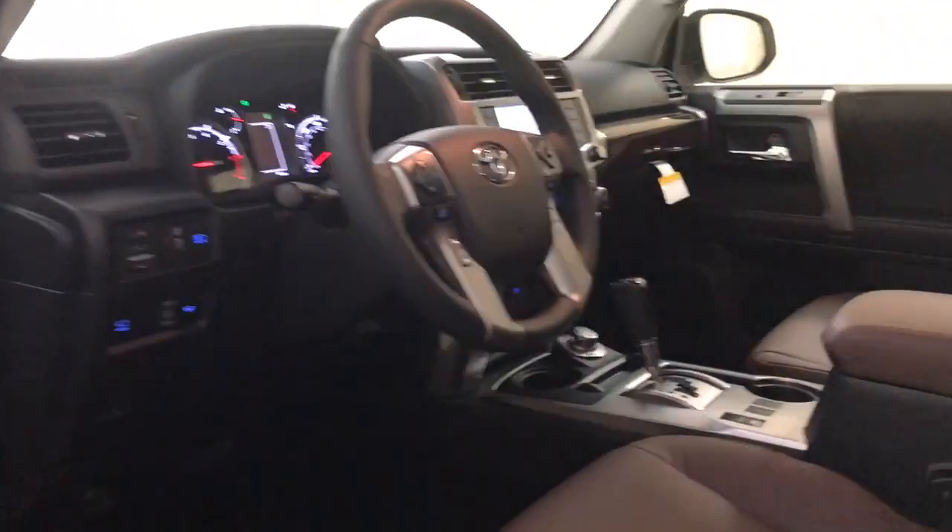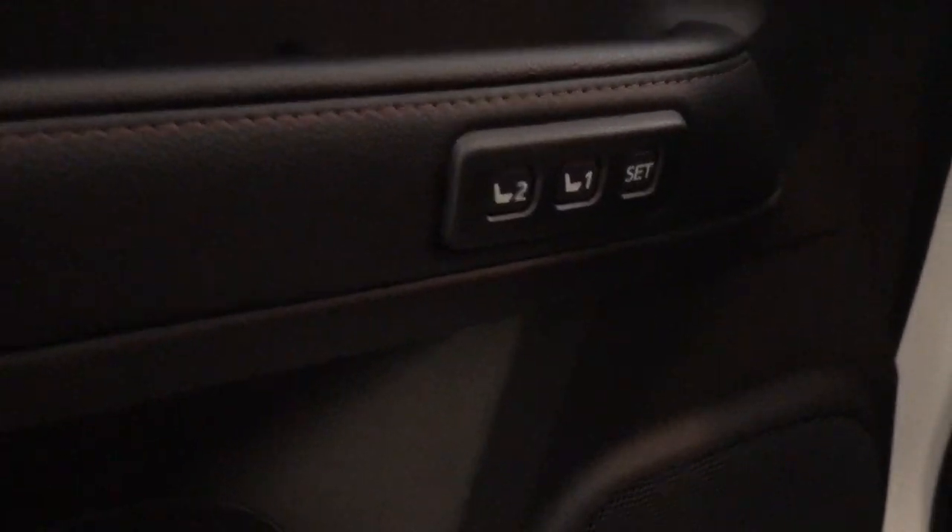Pre-collision system, lane departure warning, navigation system, keyless entry, sunroof/moonroof, remote engine start, cooled front seats, heated mirrors, fog lamps, and power passenger seat.